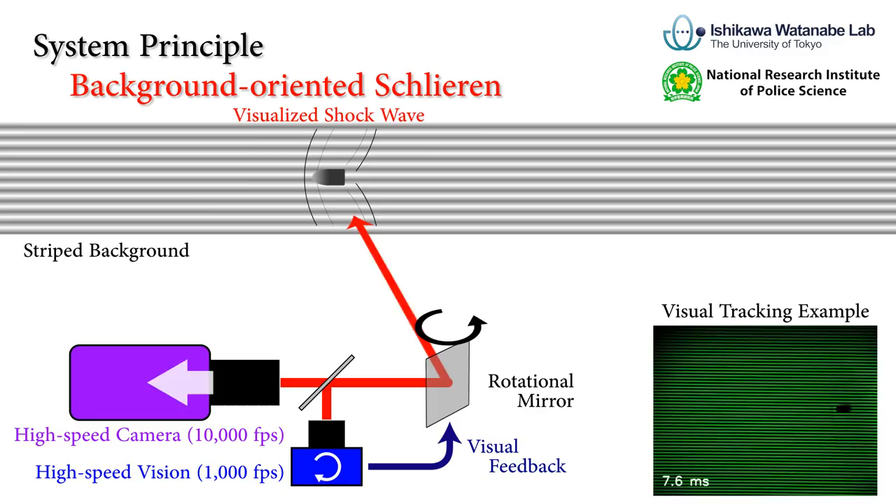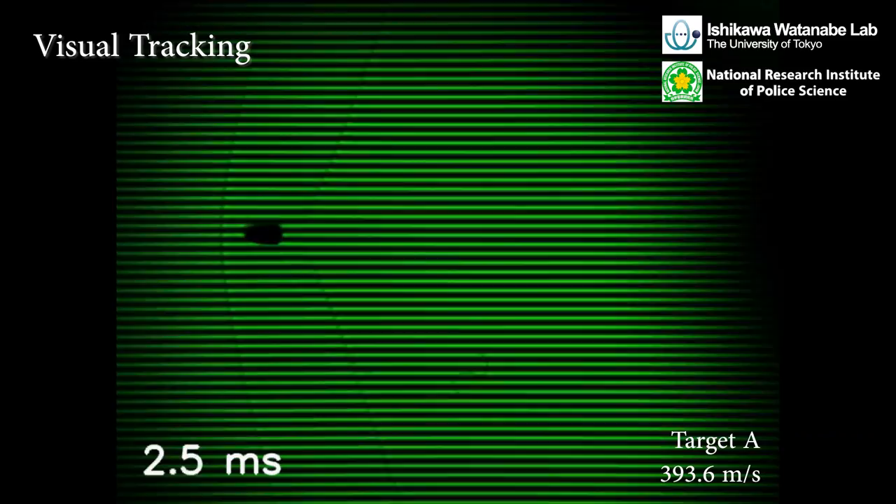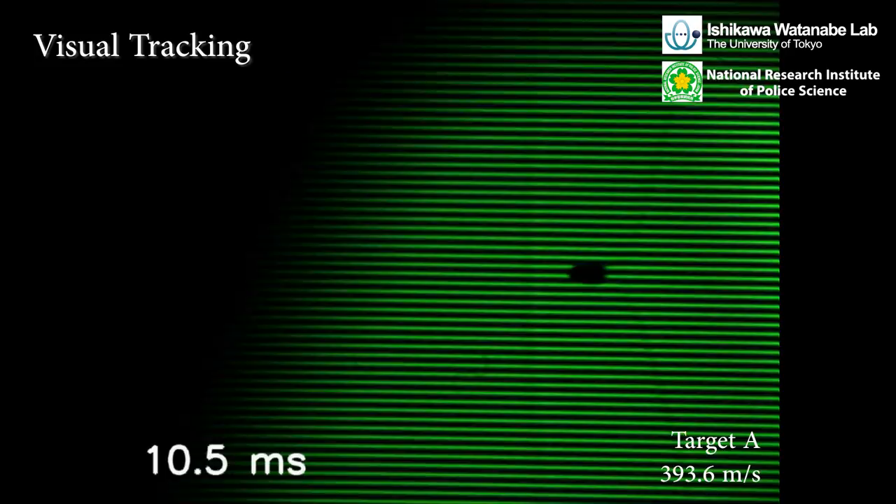Long-duration and high-resolution image measurement has become possible thanks to the high-speed mirror-based tracking. The shockwaves can be clearly visualized with appropriate image processing.